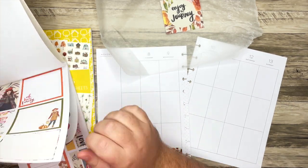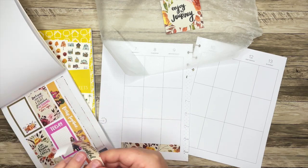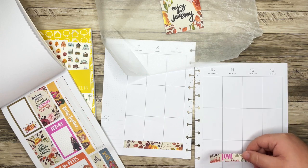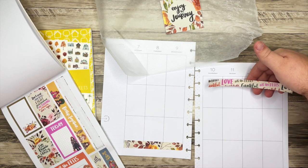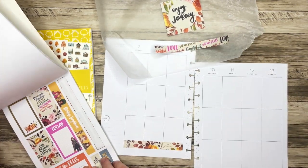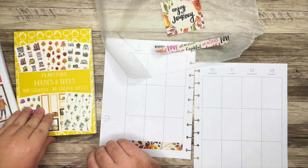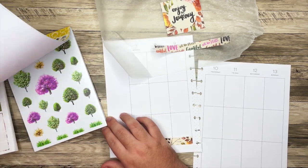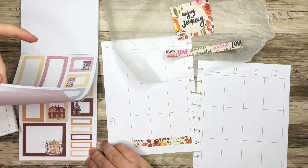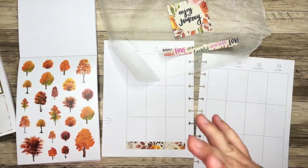I also like — where was it? — this strip. I wonder if I bring this in up here. There are a lot of different ways we could go. And I want to remember to at least bring in some of these trees, so I'm going to leave this kind of flipped open here because they're so pretty and I think they go really well with this color scheme.